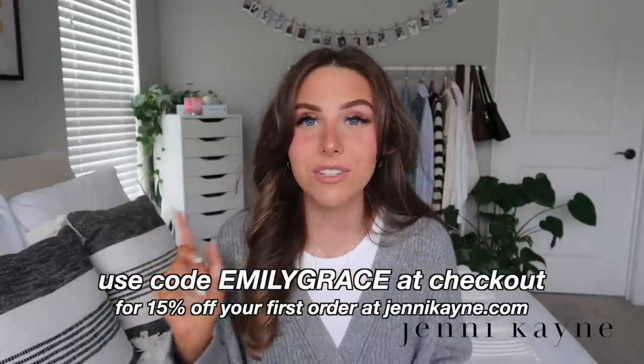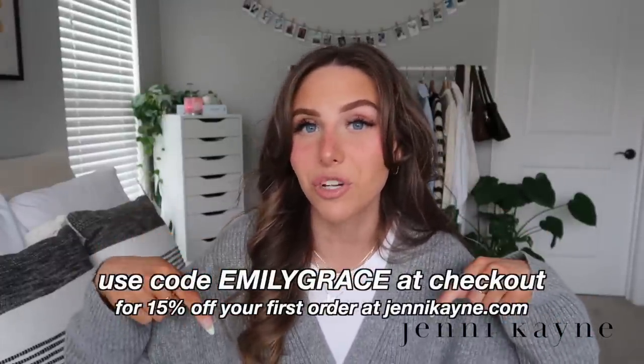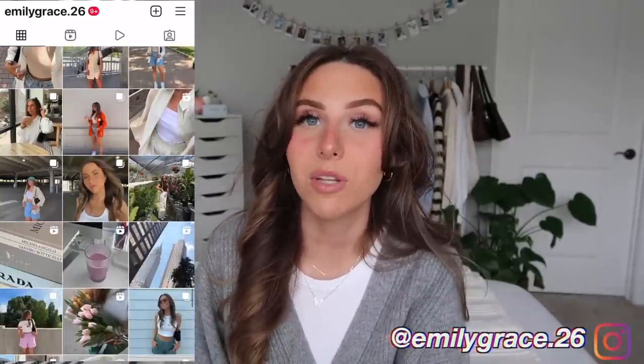That's everything for this video! I really hope you enjoyed it — give it a big thumbs up and comment below some of your favorite spring essentials. Thank you so much to Jenny Kane for sponsoring — use code EMILYGRACE at jennykane.com for a discount, and everything I mentioned will be linked in the description. Make sure to subscribe, turn on the notification bell, and follow me on Instagram at emilygrace.26. Comment this emoji if you stayed until the end — see you in a couple of days!